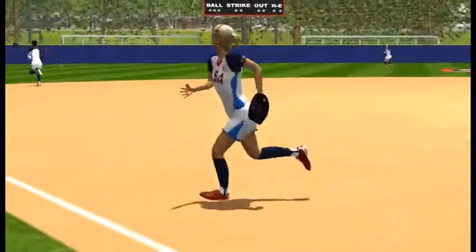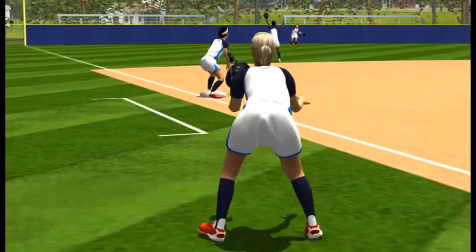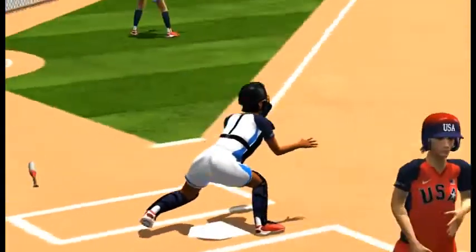The pitcher moves to a position behind third base to back up the throw to third. The catcher covers home plate.